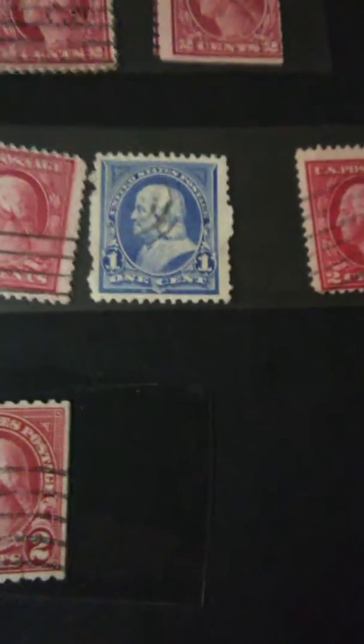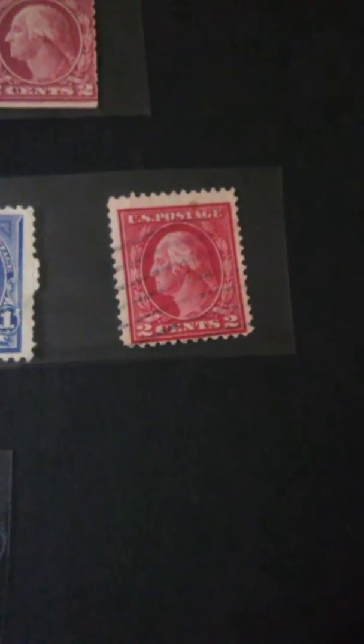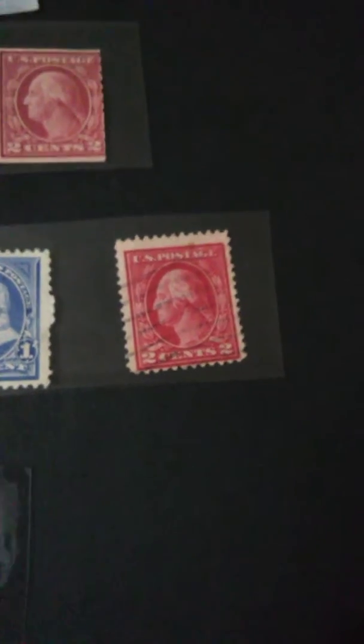Here's a Franklin one-cent and here are some George Washington stamps. You can see the colors change slightly from time to time with the dyes. That's what makes them valuable — finding the lighter and lighter colors.